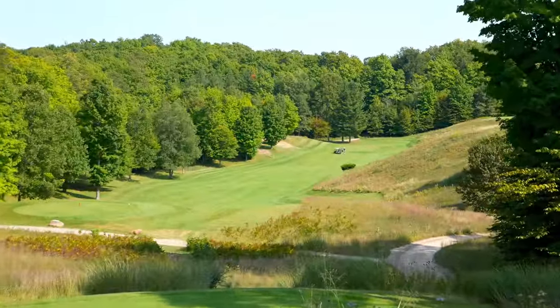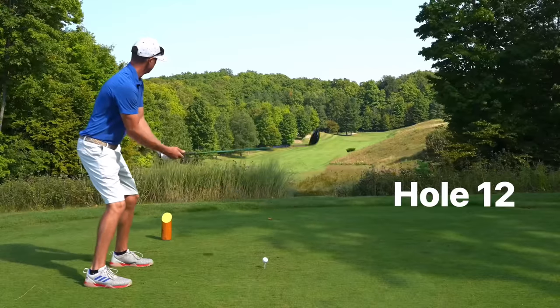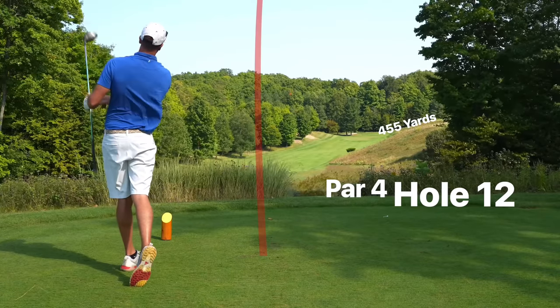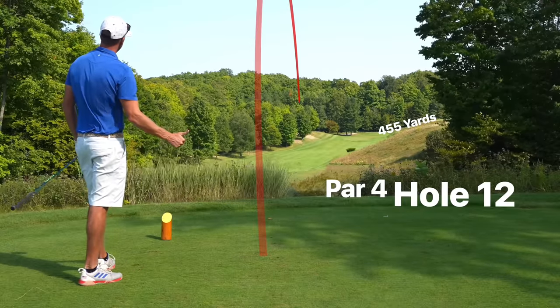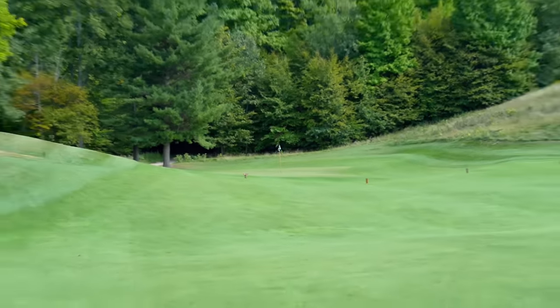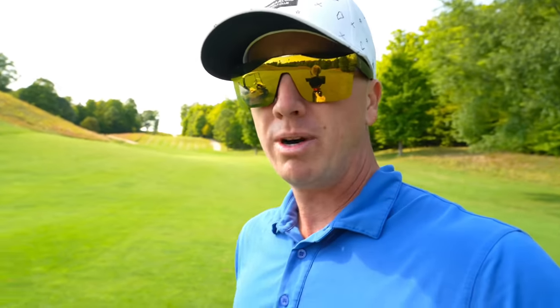We're on number 12 — looks to be pretty tight and straightforward off the tee. Par 4, 455, pretty straight, just kind of feeds to the right. I am going to go with driver, take it down the left side with a little fade. We're at 112 yards — that's our guesstimation because I left my rangefinder in the car. Going with sand wedge, playing at 112, fly it down.